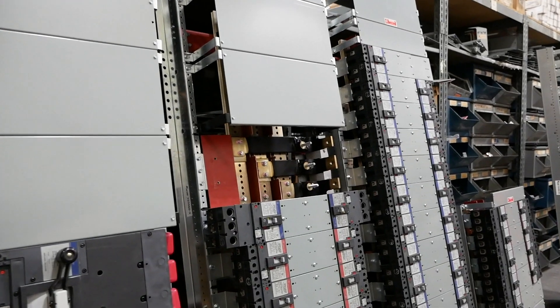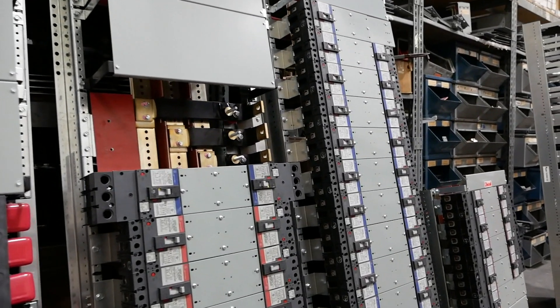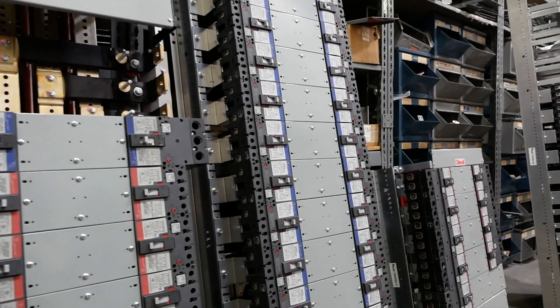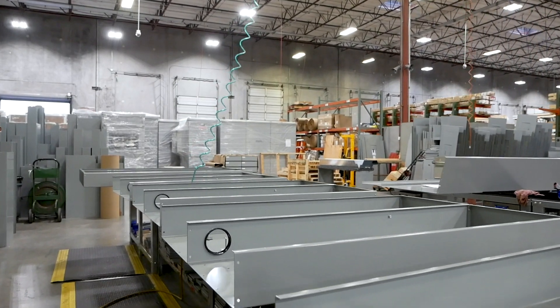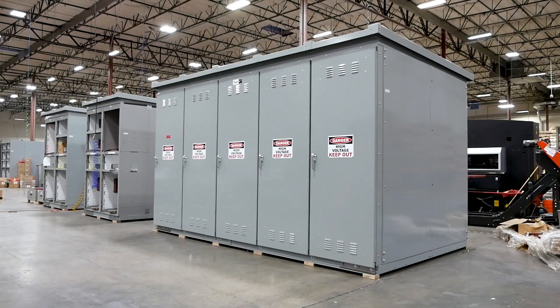Our CDPs — convertible distribution panels — are built old style, all fabricated right here in Fremont. Flexibility with different breaker manufacturers, and we can give you what the customer wants. It's not over-engineered — it's optimized: a very industrial style panel.